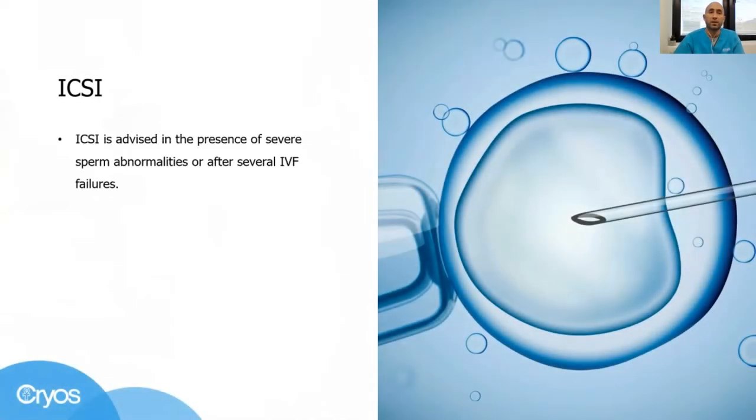ICSI is advised after several IVF failures or in the presence of severe sperm abnormalities. This means that the sperm, for example, can have a defect that might affect their ability to fertilize an oocyte or even create normal embryos.